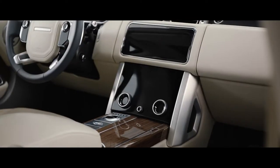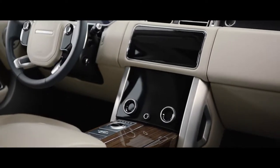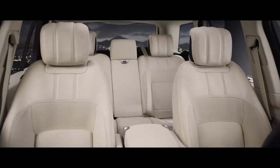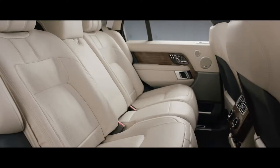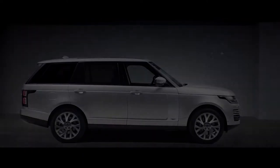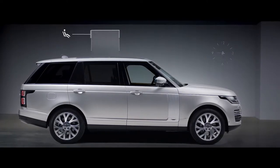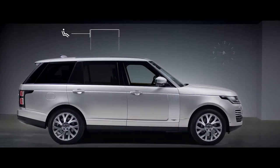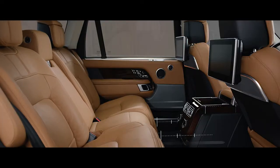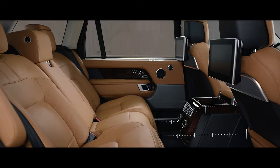The new Touch Pro Duo infotainment system is the sleek centerpiece of the sophisticated cabin. Wider, deeper, cushioned seats create an unrivaled level of comfort. The long wheelbase features 186mm of additional legroom, and the executive class seats provide the ultimate rear passenger experience.